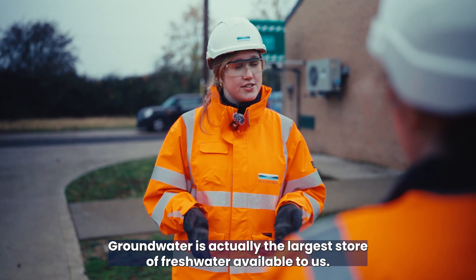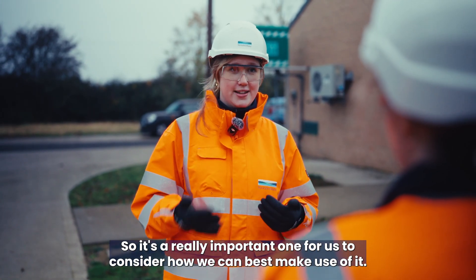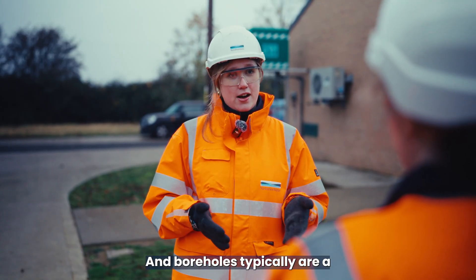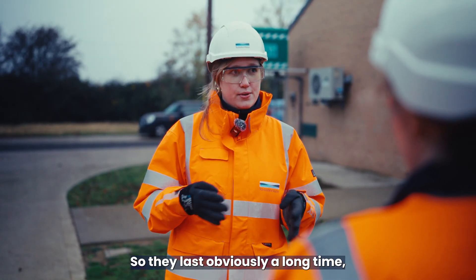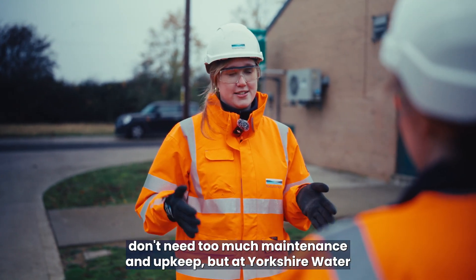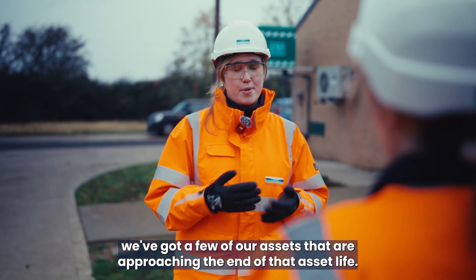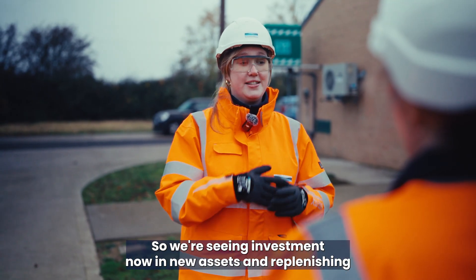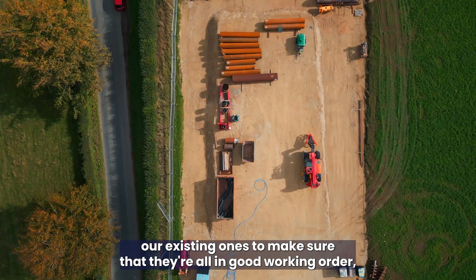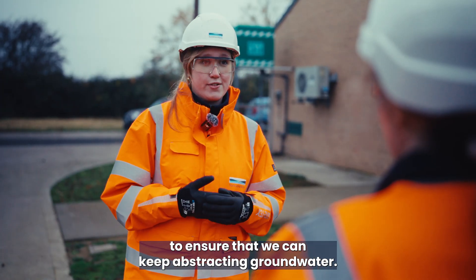Groundwater is actually the largest store of fresh water available to us, so it's a really important one to consider how we can best make use of it. Boreholes are typically long-life assets — they last a long time and don't need too much maintenance. But at Yorkshire Water we've got a few of our assets approaching the end of their asset life, so we're seeing investment now in new assets and replenishing existing ones to make sure they're all in good working order and we can keep abstracting groundwater.